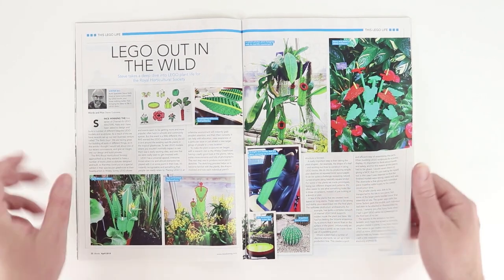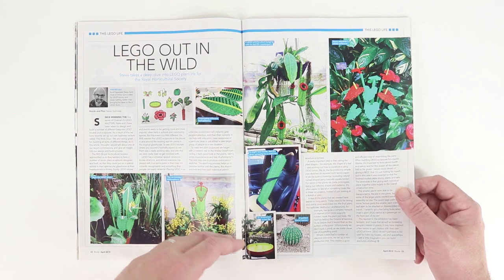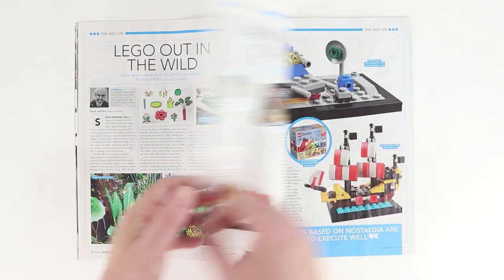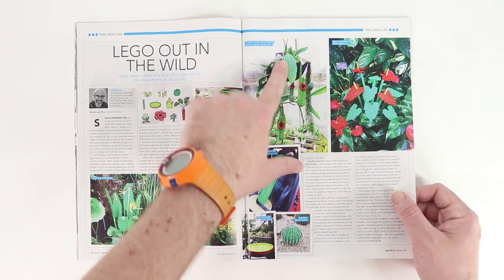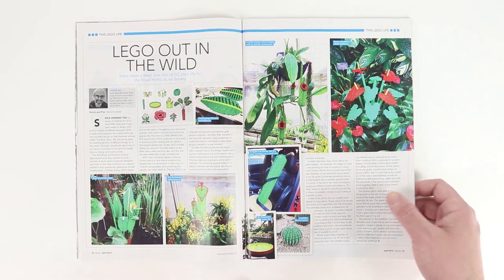We've got Steve here talking about finding LEGO built plants out in the wild. This is fun stuff. This one's cool because it's like actual LEGO stuff built mixed in with actual plants.